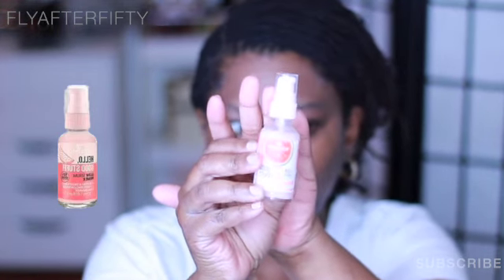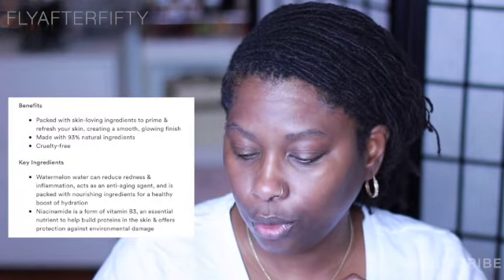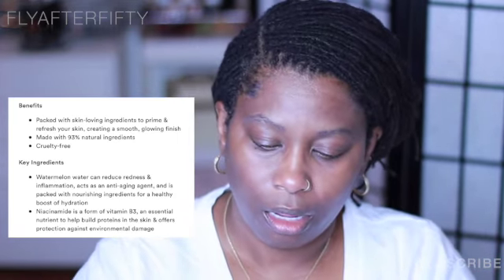The first thing I'm going to be using is something I've already used before and absolutely love. It is the Essence Hello Good Stuff Glow Serum Primer. It has 93% natural ingredients — it's a hydrating and smooth base. Y'all, this primer feels so good on the skin. It's hydrating, smooth — it just feels wonderful. I don't know how Essence was able to make this for such a reasonable price, but I absolutely love it and my skin loves it too.